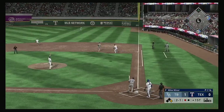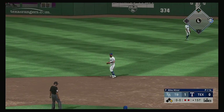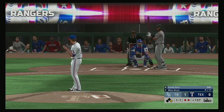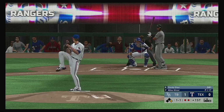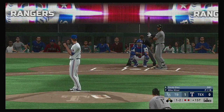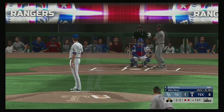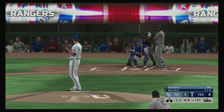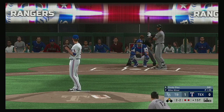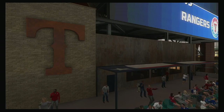Hunter Renfroe is up next — popped him up, right fielder coming on, he gets there and makes the play for the second out of the inning. Coming to the plate: Yandy Diaz, definitely off to a fast start early in the season. Knuckle curve there and he thought he had him, but it's two and two. He fouls this one off, then popped up — Odor over to his left makes the catch and that'll retire the side.